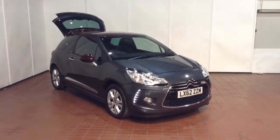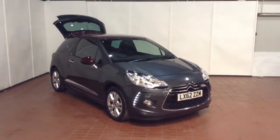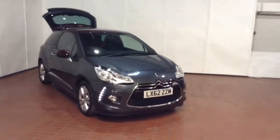Welcome to Wessex Garages in Newport. Today we have for you the Citroen DS3 1.6L VDI 16V style. This vehicle is in grey and it's a petrol automatic.